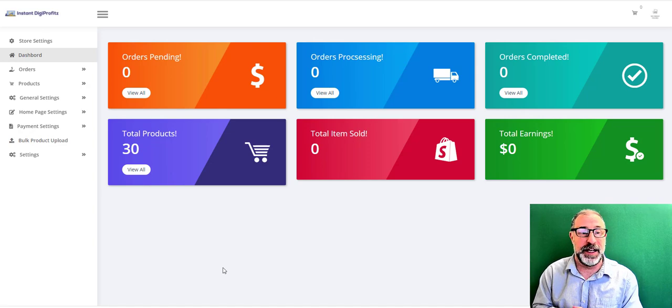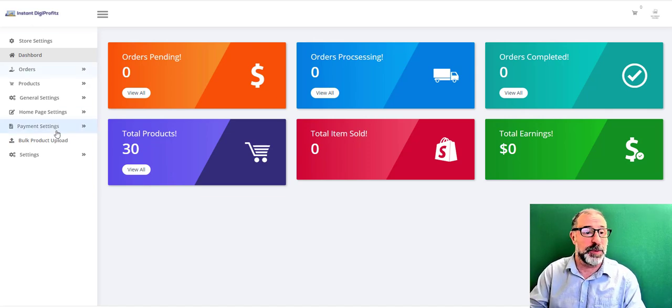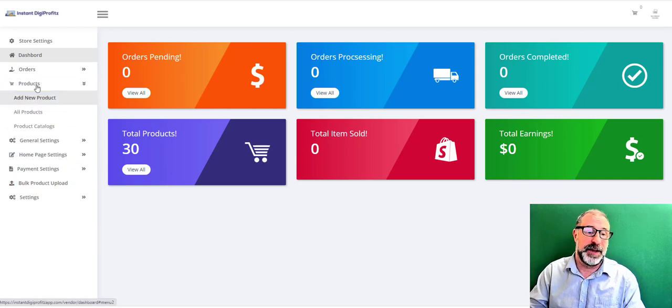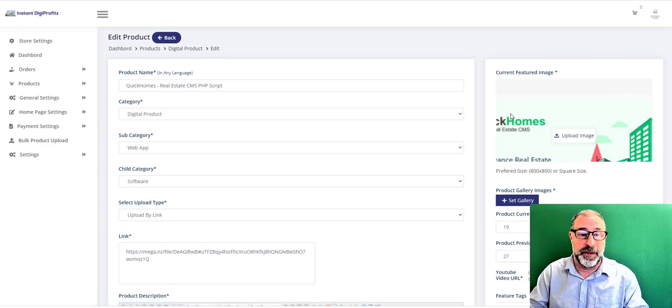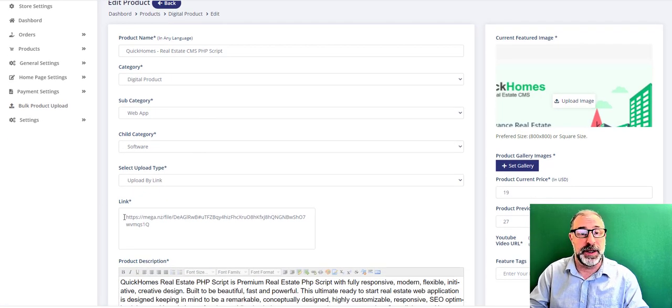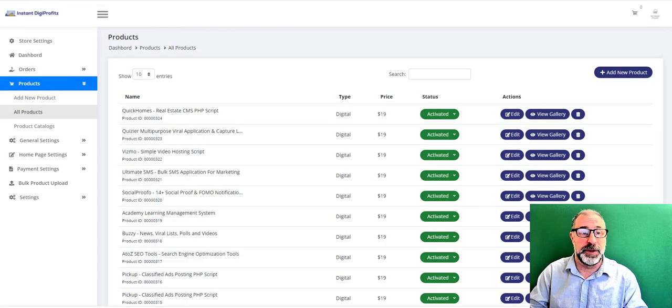Here's a quick demo showing how to get your links and offers attached to every product in Instant Digi Profits, plus how to add your own products. On the dashboard, go to Products, then click All Products to see everything already loaded. Click Edit on any product — scroll down and you'll see exactly where your link goes. It's very simple. You can also add a new product to promote anything you find online.